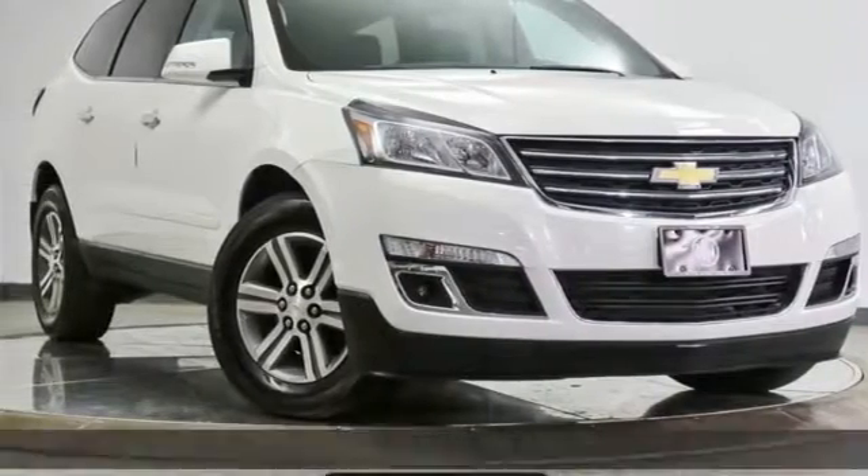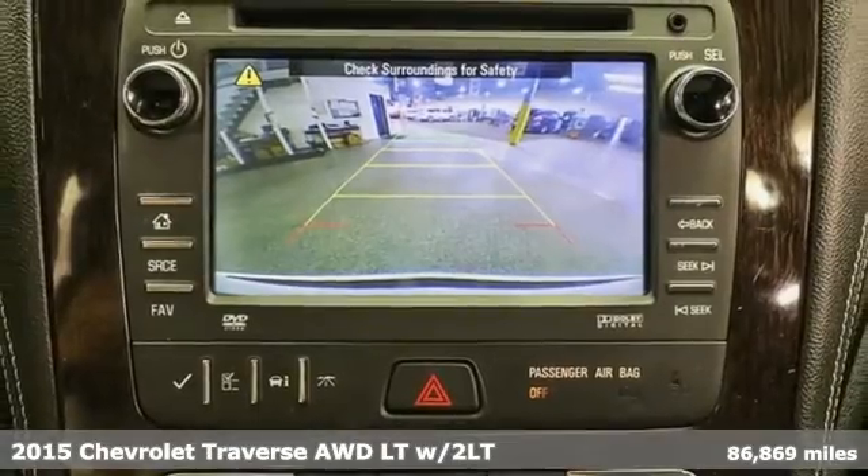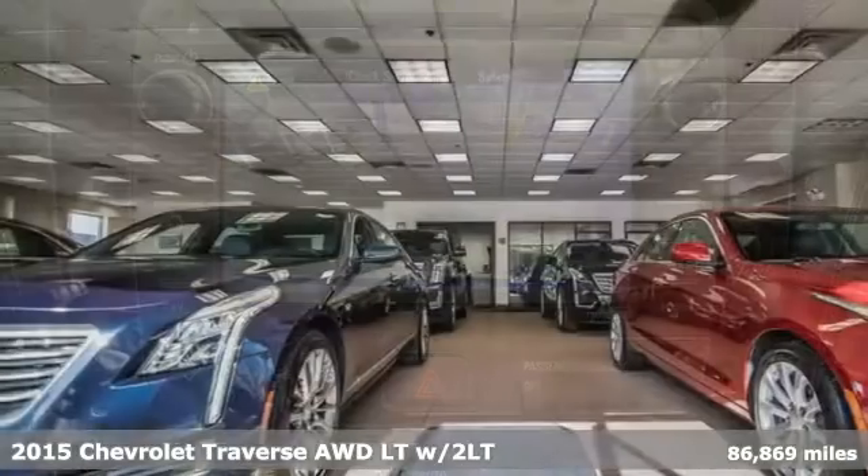Here's a 2015 Chevrolet Traverse. There's so much room in this Traverse that those driving the competitors' cars are filled with cargo envy.